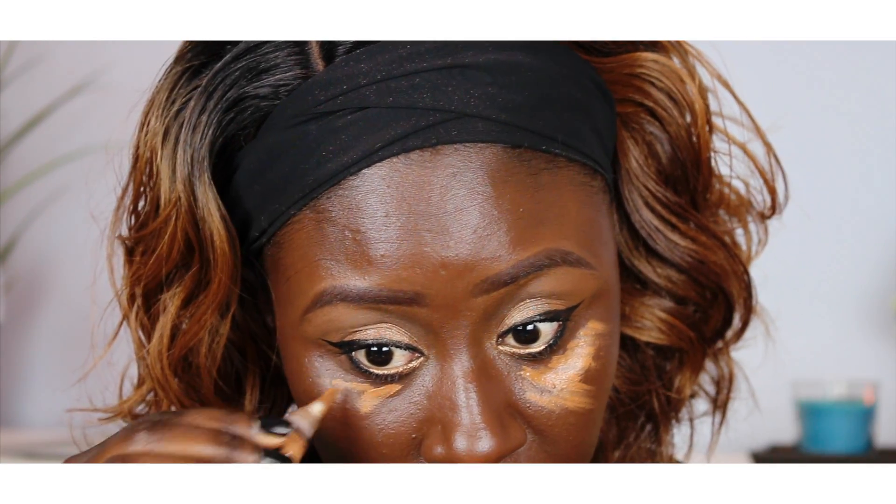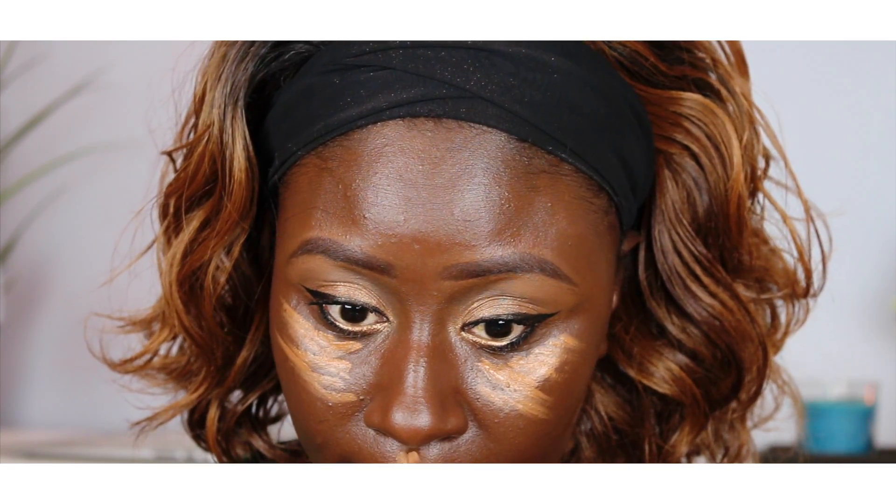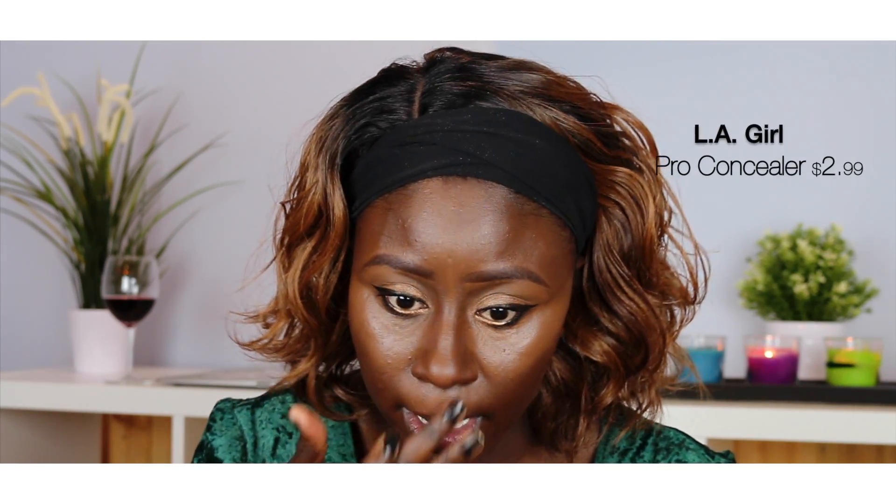Today I'm gonna use the LA Colors makeup liquid foundation. I got it from a website called Jet.com and it was only $1.99. So I use about two pumps, and then if I need more I will add more. Make sure you blend it well.